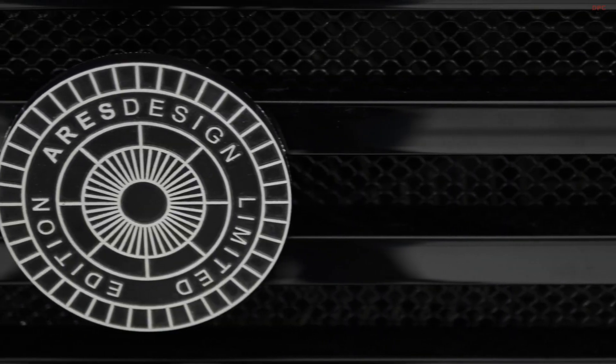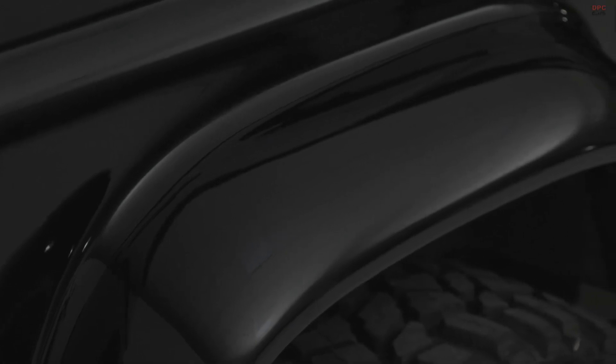Land Rover Defender V8 by Ares Design. The company upgraded the classic off-road icon with modern touches, a few design updates, and of course more power.